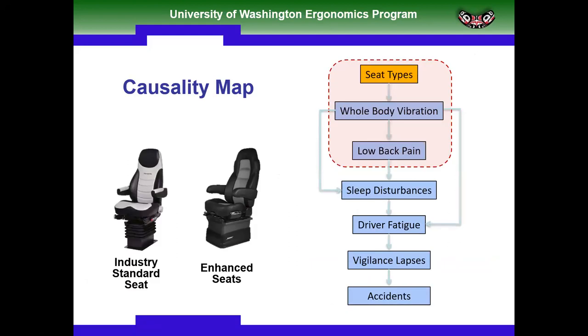One of the things I'm interested in with whole body vibration is it appears that the amount of vibration people receive is related to low back pain. We've done a fair amount of work looking at seat types and how they may contribute to low back pain. That's going to be the first part of my presentation.